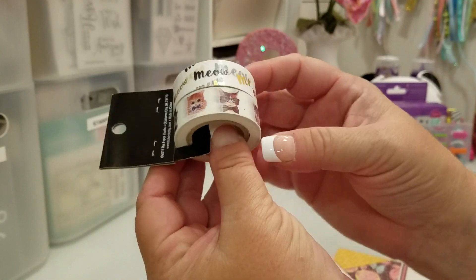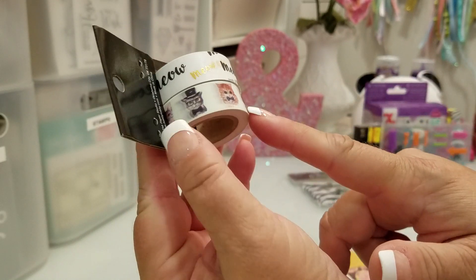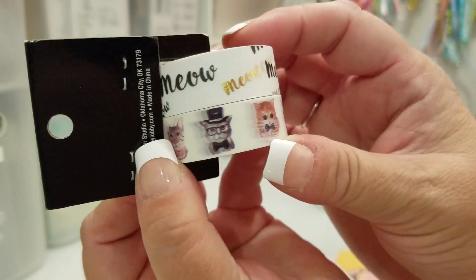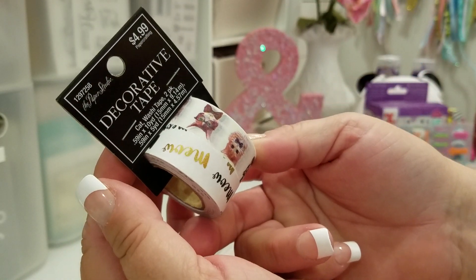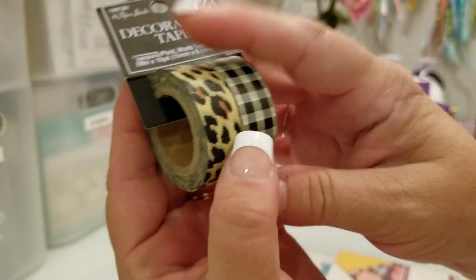I saw that Bona got the little doggy washi and she told me there was kitty washi, so I went ahead and got this. Look at that kitty with the hat on right there, and then glasses and a bow tie. I had to get this and it was 50% off.